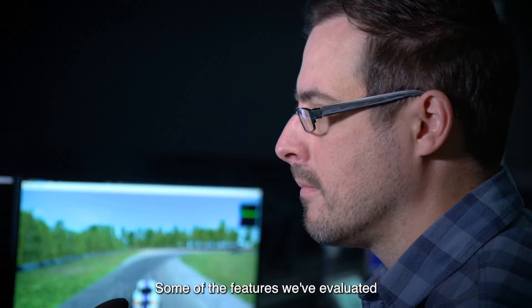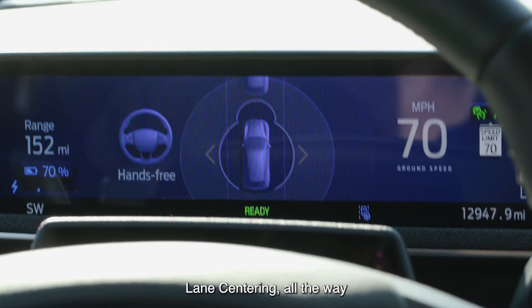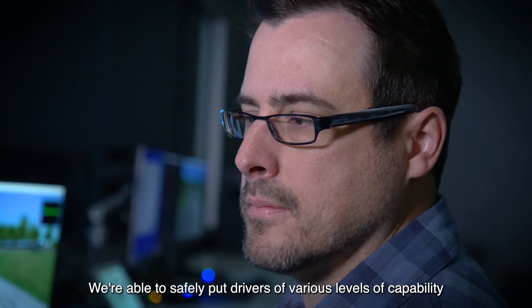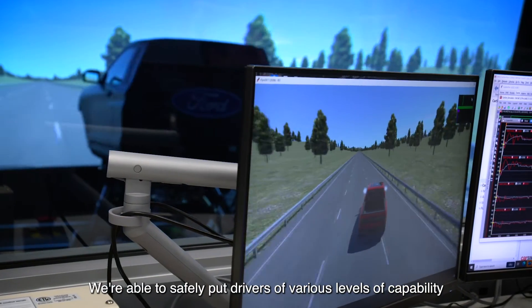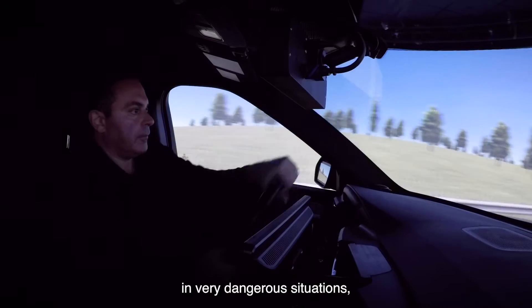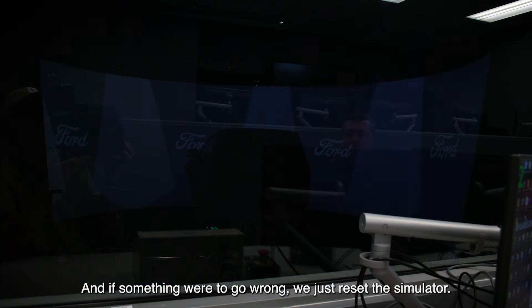Some of the features we've evaluated and developed on the simulator include adaptive cruise control, lane centering, all the way up to Blue Cruise and active glide. We're able to safely put drivers of various levels of capability in very dangerous situations — cut-in situations on the highway, let's say — and if something were to go wrong, we just reset the simulator.